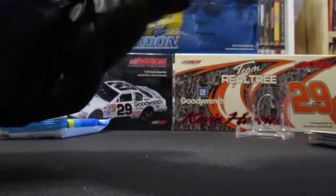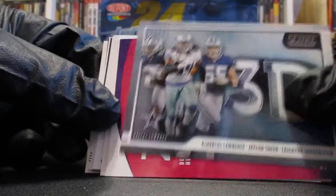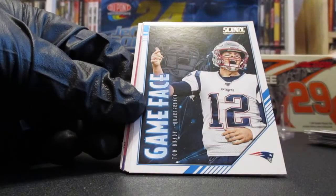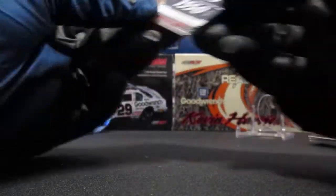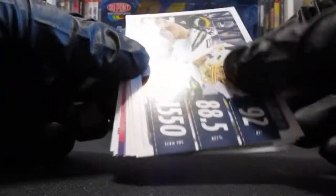We got a huddle up of the Cleveland Browns, who are finally realizing their potential. Here's another Cleveland Browns card — Nick Chubb. We got a 3D Cowboys card and a Derrick Henry insert in the zone.